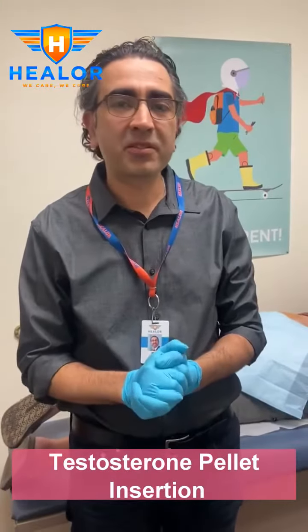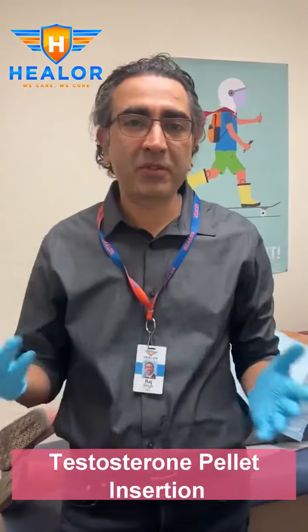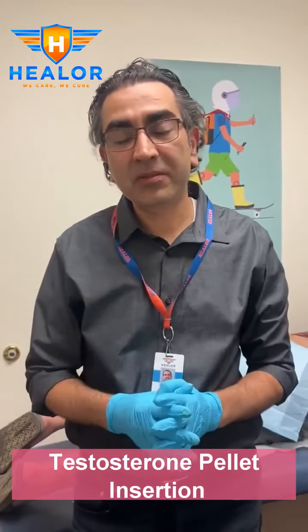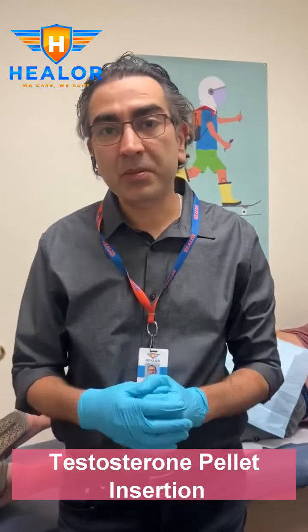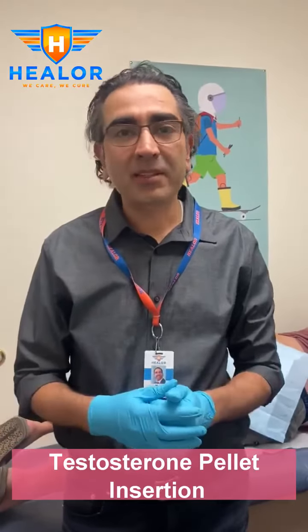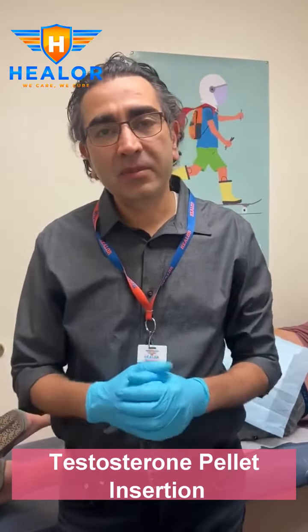Hi, this is Dr. Raising from Healer. Today we're doing testosterone pellet insertion. This is a procedure we routinely do for men with low testosterone. They are much better than injections or creams because the absorption is consistent. These pellets take about 15-20 minutes as a minor procedure to insert and can last up to 6 months.